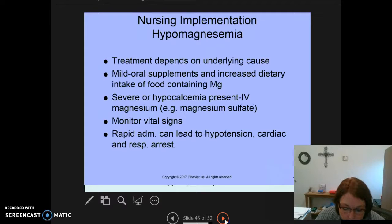For hypomagnesemia, treatment is dependent on the underlying cause. For mild cases, we give oral supplements and increase dietary intake of magnesium-containing foods. For severe cases or when hypocalcemia is present, we give IV magnesium or IV magnesium sulfate. We monitor vital signs, because rapid administration can lead to hypotension and cardiac arrest. With cardiac patients, magnesium imbalance can cause dysrhythmias and PVCs, and cardiologists often order magnesium levels when patients show dysrhythmias on EKG monitors.